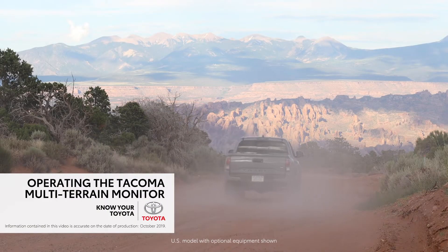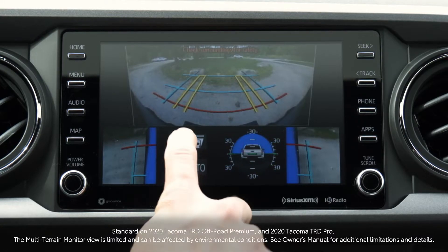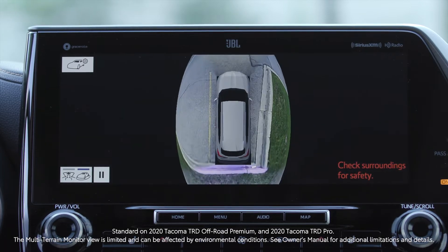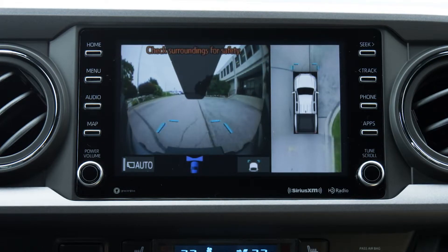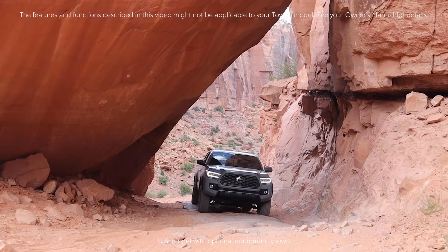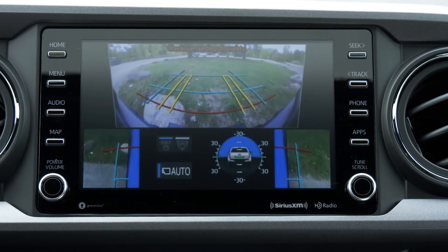The 2020 Tacoma offers a new feature called the Multi-Terrain Monitor. Similar to the bird's-eye view camera offered on some Toyota models, the Multi-Terrain Monitor helps drivers identify objects surrounding their vehicle and builds on the bird's-eye view camera's capabilities.